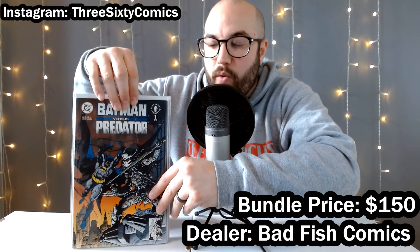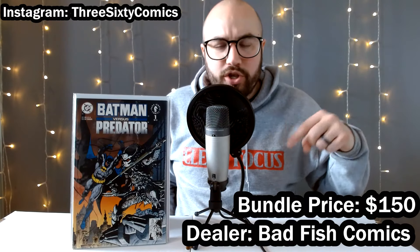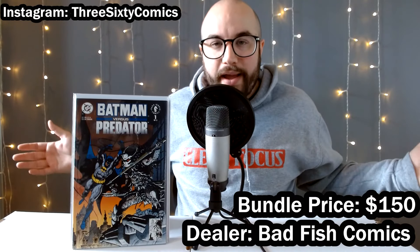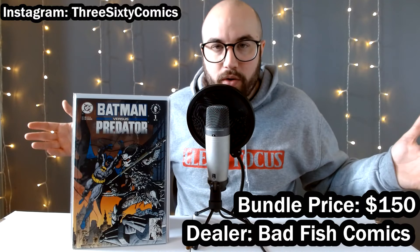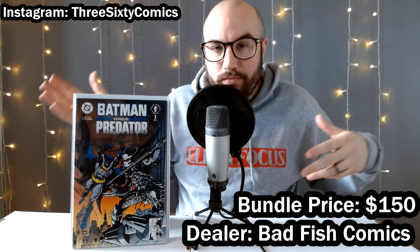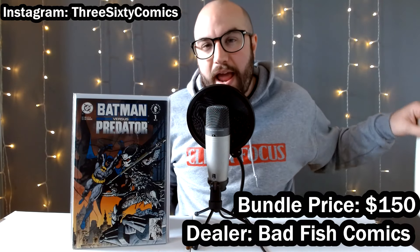Then we got Batman versus Predator number one. I actually got number two and three out of this three-part miniseries in a collection I just bought. So I figured why not get number one — have the whole collection — and I'm going to read it myself. Maybe I'll like it, maybe I won't. If I don't, I can always just ship it off to someone else as a bundle.